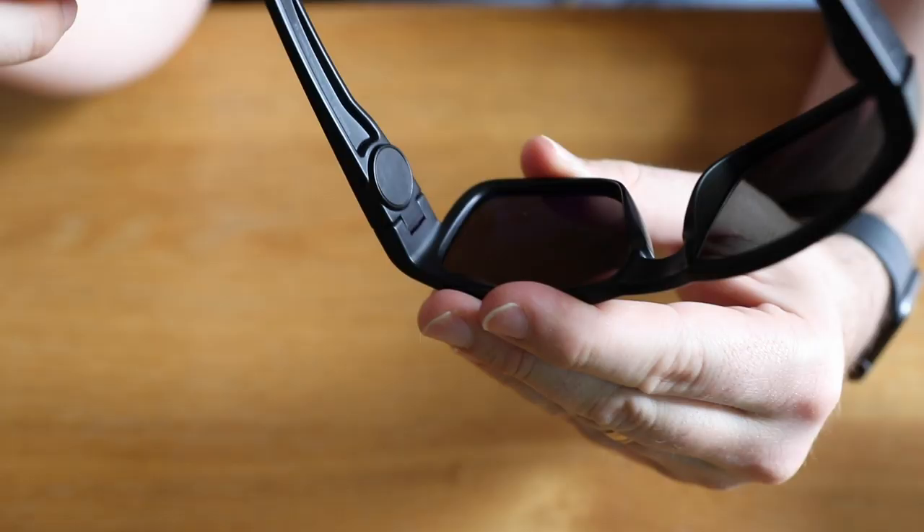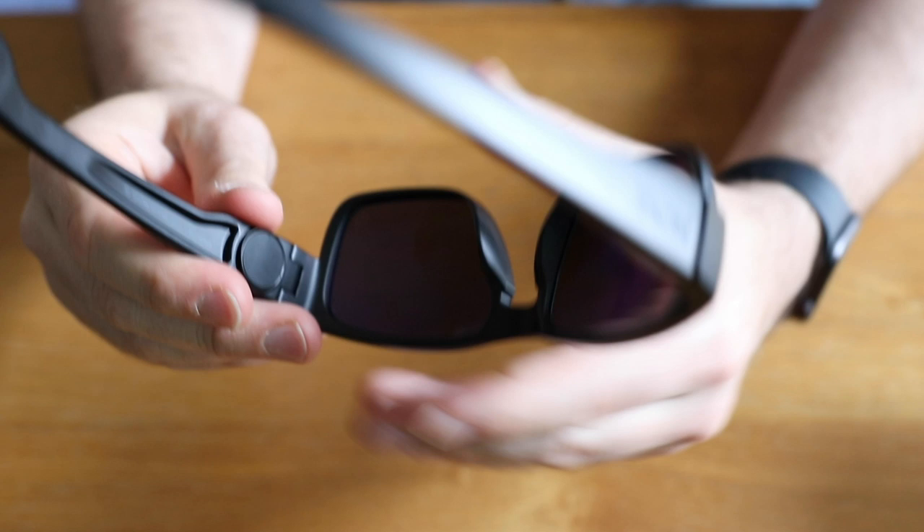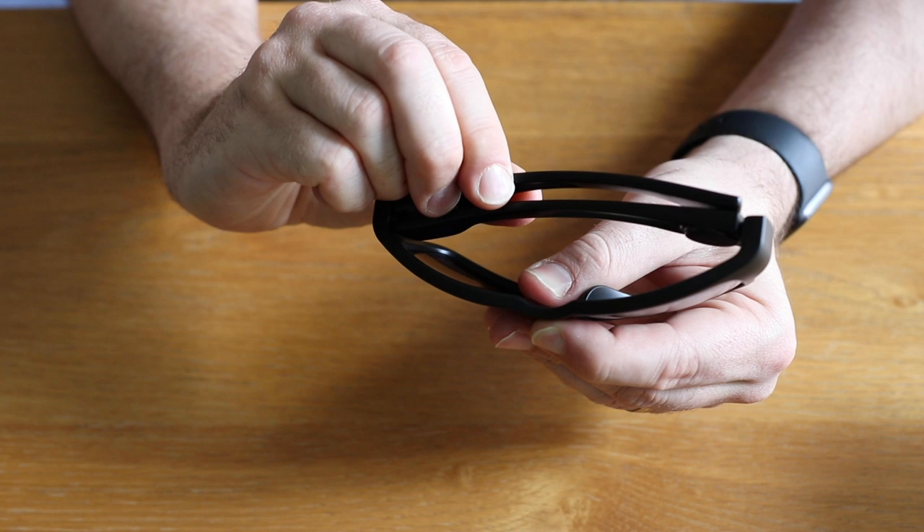I know what you're thinking — you're thinking, 'Dan, you always look good in sunglasses.' Thank you, I really appreciate that. So here's what is so innovative: they have a magnet built into the arm on each side of the sunglasses. So when you close them up, they just snap into place. And when you pull on them, you can see that bend right there — that's the magnet holding it.